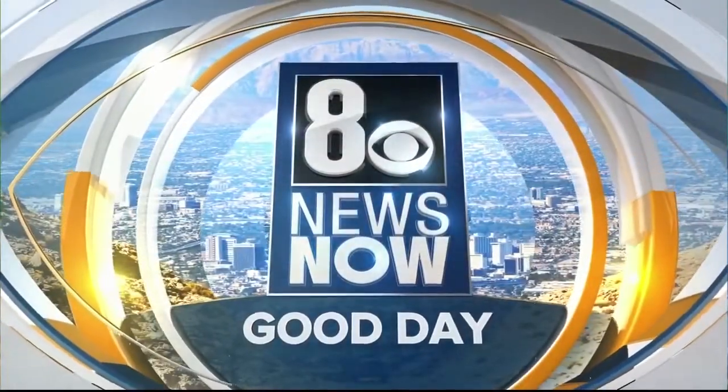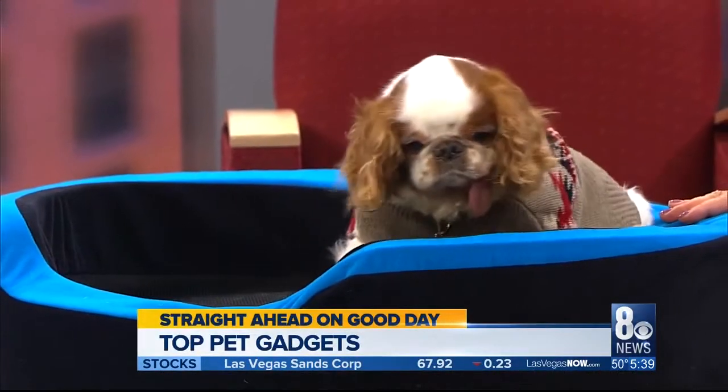This is 8 News Now. Coming up on 8 News Now, we're looking at some of the top tech gadgets, not only for you but for your pets, right as we kick off CES Week.